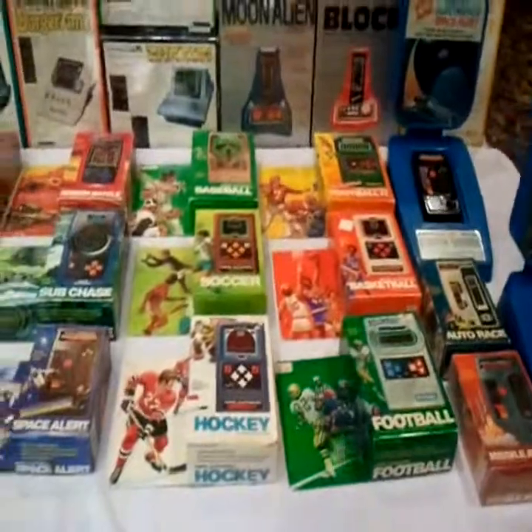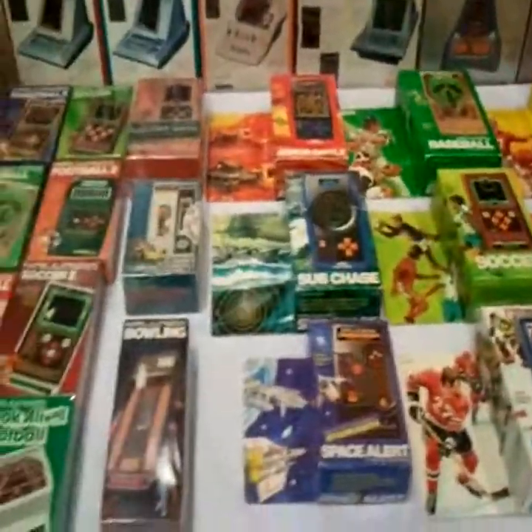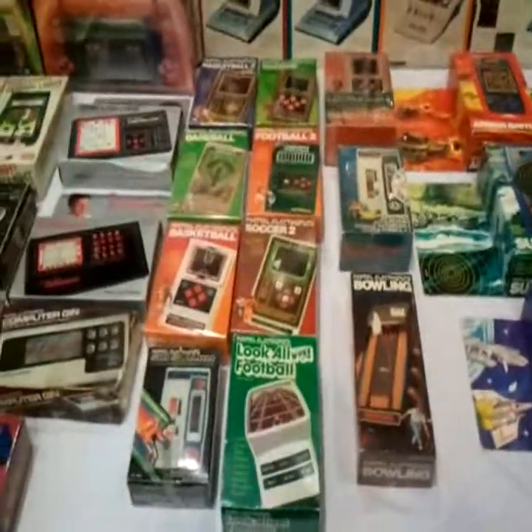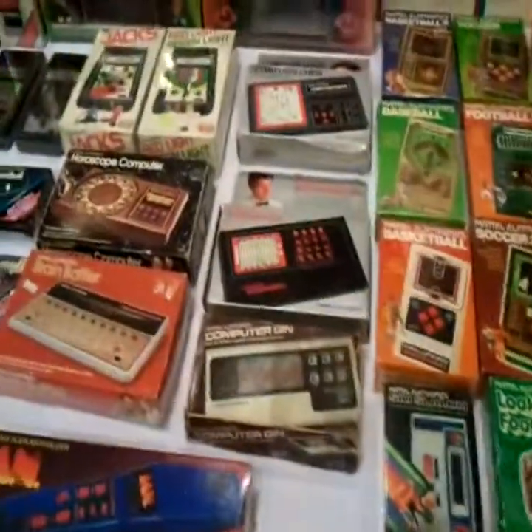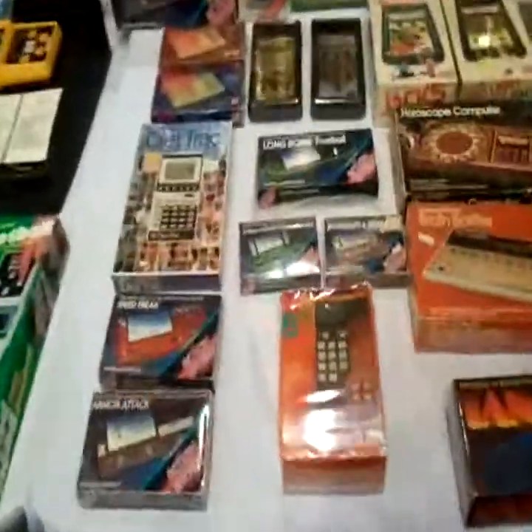They're kind of in the handheld section now, with Mattel Soccer and things like that — Subchase, Mattel Football, Baseball. It's a tall order collecting all of these.